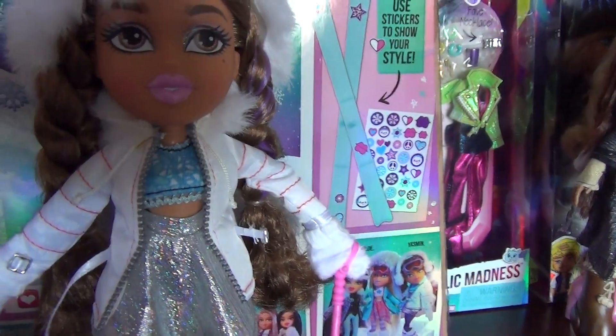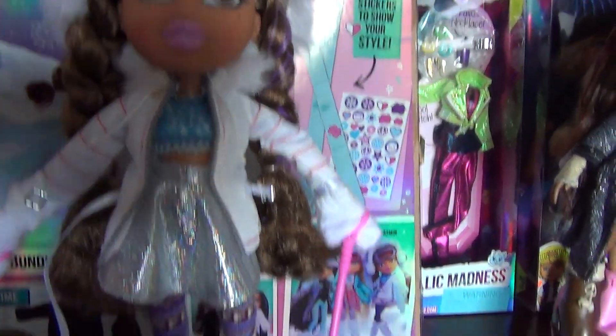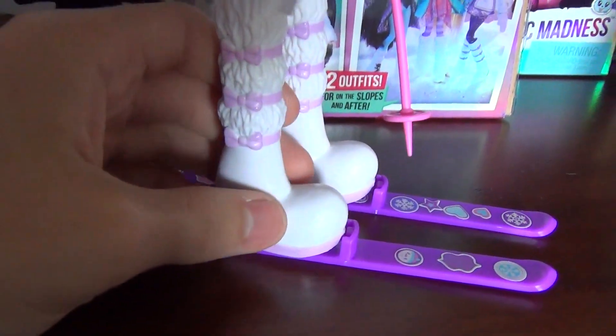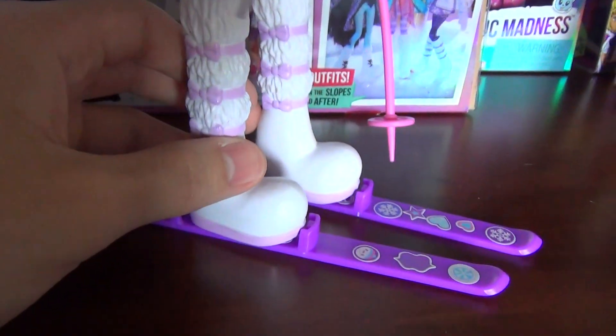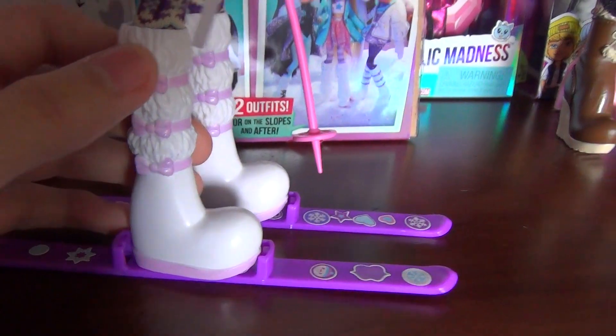Good thing they're not sharp, because I don't think they want children stabbing their brother or sister in the eye! So I'm going to start from the bottom. Her boots are white, and they have plastic fur and these pink bows, which are very cute.